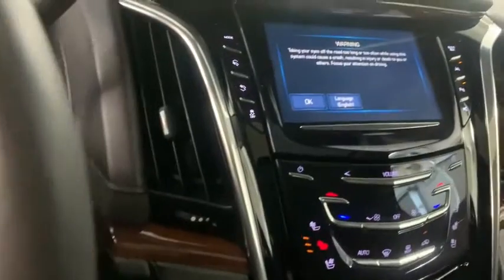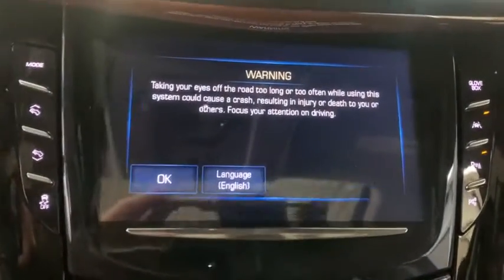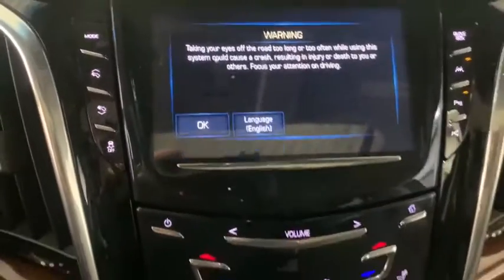active suspension system, center armrest, electronic stability control, bucket seats, power windows, compass, fog lights, heated steering wheel. A vehicle like this doesn't come along every day.